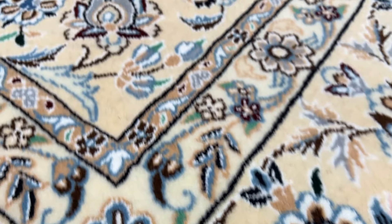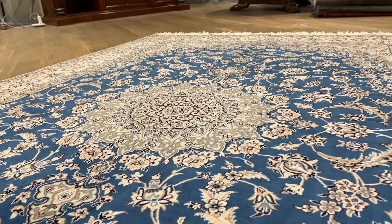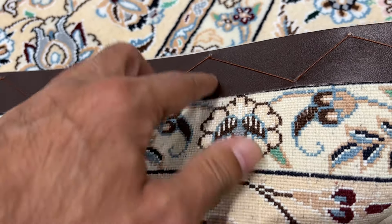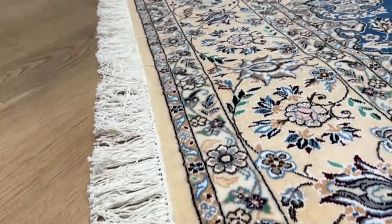Beautiful floral patterns — the blue in this carpet is absolutely stunning, and very hard to find in this particular color tone. Extremely high quality Persian handmade knots. They have these leather bindings to keep the carpet even more flat, and we still provide underlays for these carpets. These are brand new carpets.